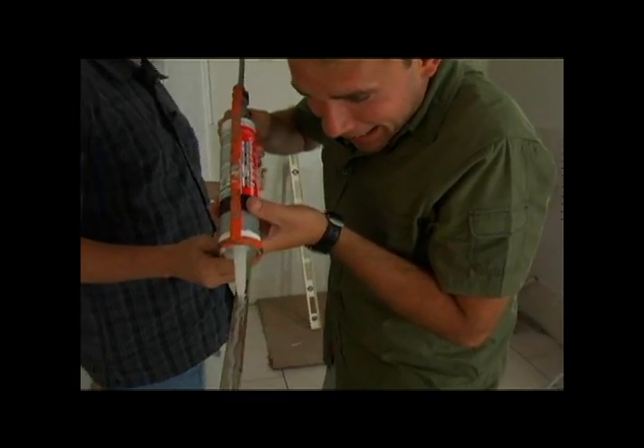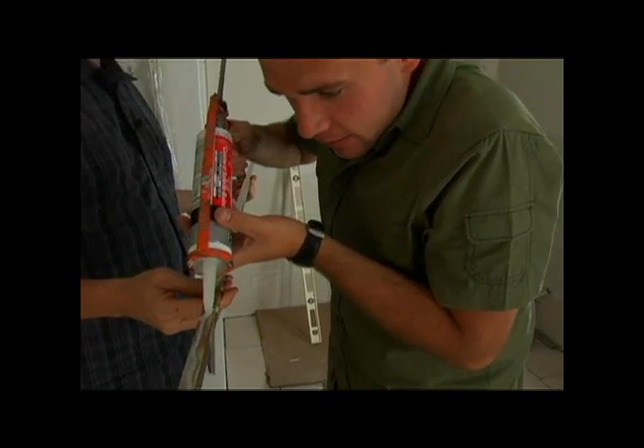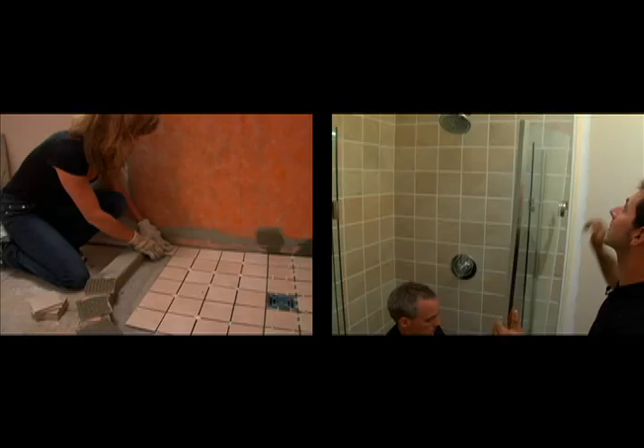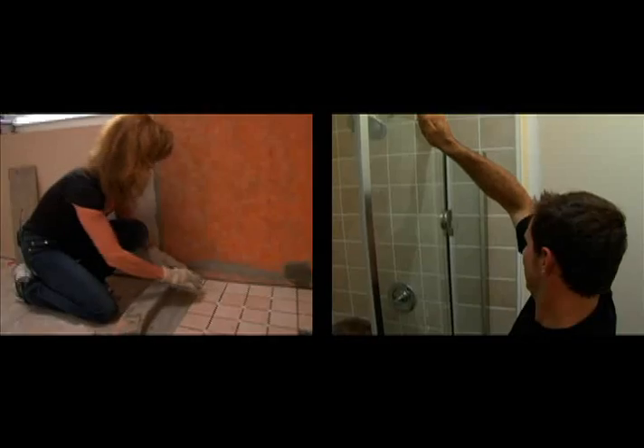I shouldn't have had that second cocktail, man. Holy cow — this needs a steady hand. It's not as easy as it looks. Linda and Massimo constructed a third shower completely made with ceramic tiles.